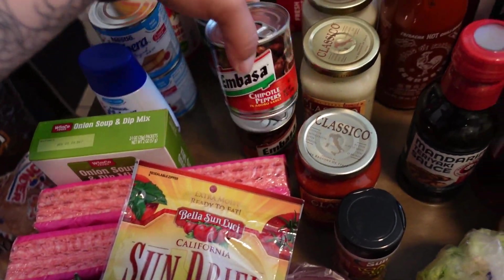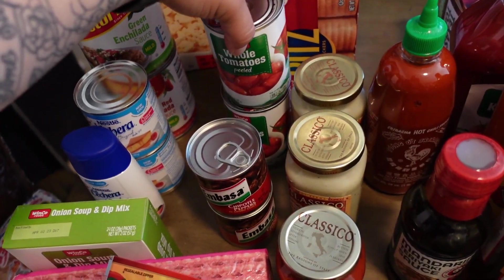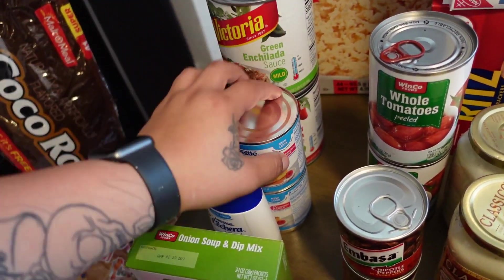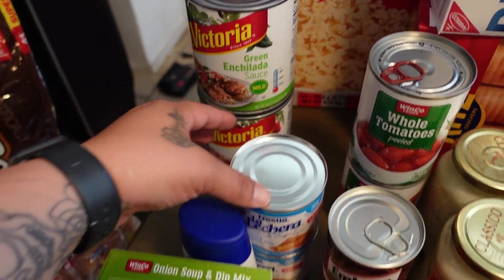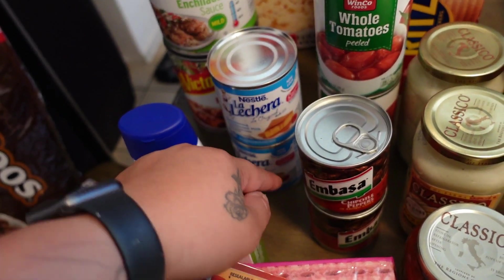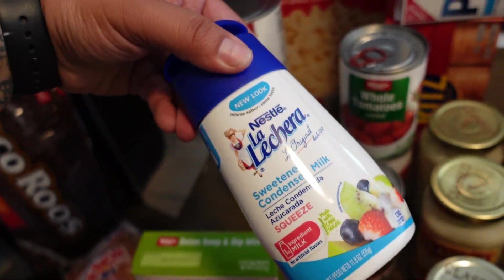We got some chipotle peppers, some whole peeled tomatoes, green enchilada sauce and red enchilada sauce — both were on sale for like one dollar. I got Lechera, two cans and one squeeze bottle.